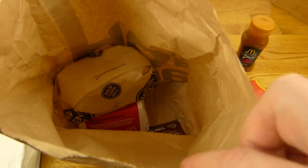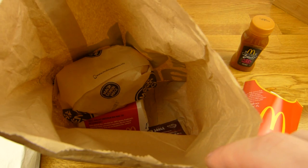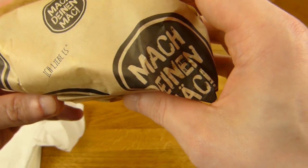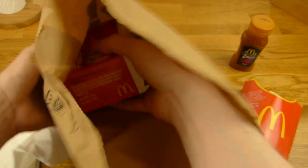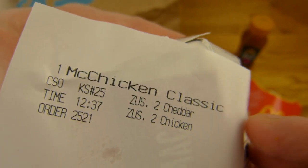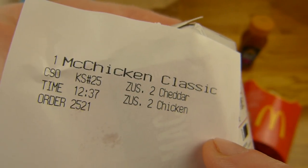Here you can see the burgers. McUgly is on the bottom and on top is McRidiculous. It doesn't look that ridiculous - I thought it would be more. Maybe there's something missing. We have to check that out. And here's McUgly. Do you like the Big Mac or not? You can see the McRidiculous McChicken - Triple McChicken. Is that a Triple McChicken? That looks a little small.